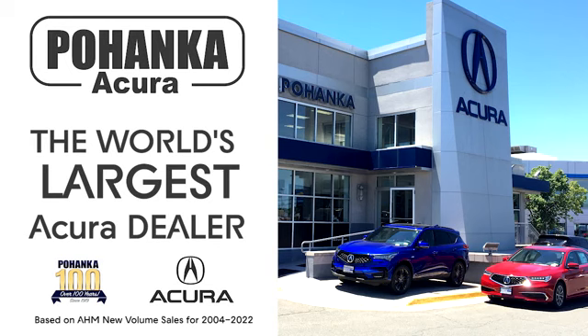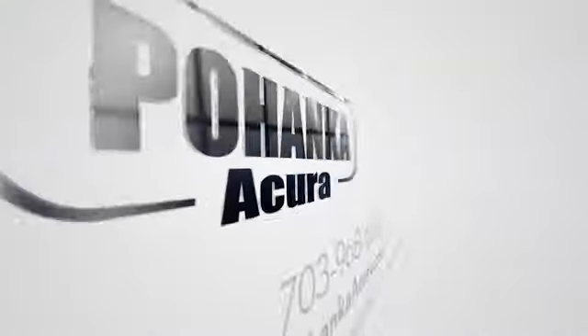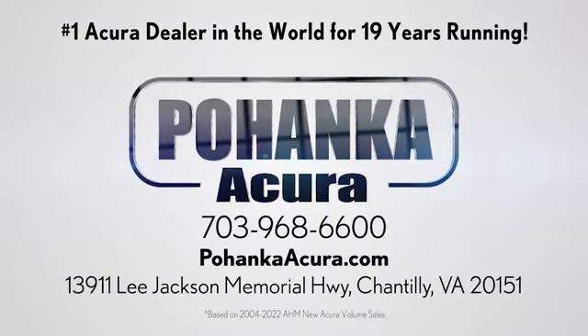Take it for a test drive today. Polhanka Acura is a great place to buy a car. We're conveniently located on Lee Jackson Memorial Highway in Chantilly.